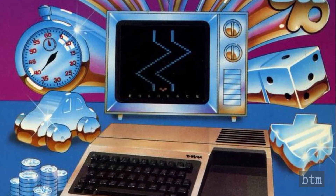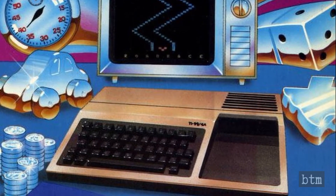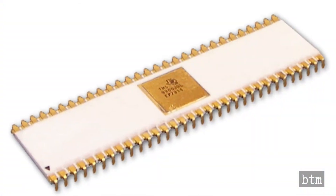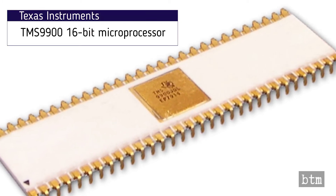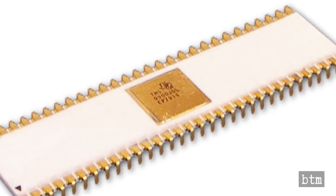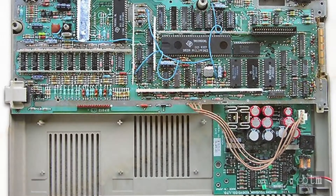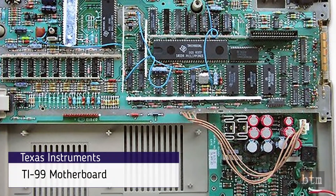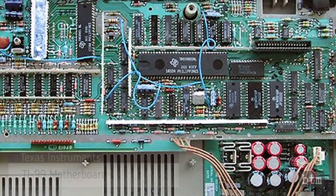When it was released, the TI-99 was the only consumer personal computer with a 16-bit microprocessor, which was also manufactured by Texas Instruments. Competing PCs ran on 8-bit microprocessors. In theory, this meant that the TI-99 had more computing power for software, but in practice this was not the case, largely due to the 8-bit bus the TI-99 used for supporting hardware and peripherals.